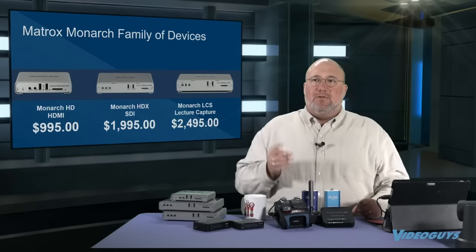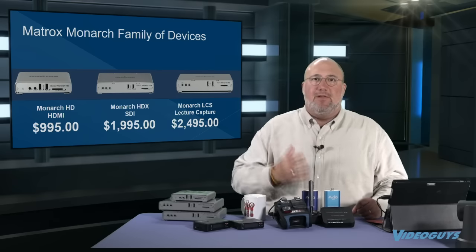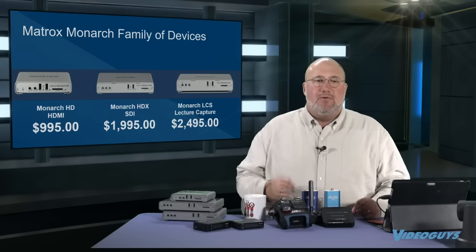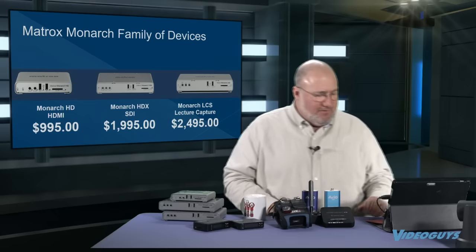Give us a call and we'll talk to you about what kind of systems you have for control or what you need. You can use Matrox's own utility or other things like Crestron to control the units remotely. The LCS is a dual encoder, dual streaming, dual recording Monarch LCS at $24.95.